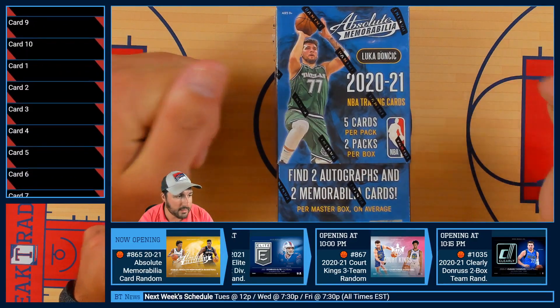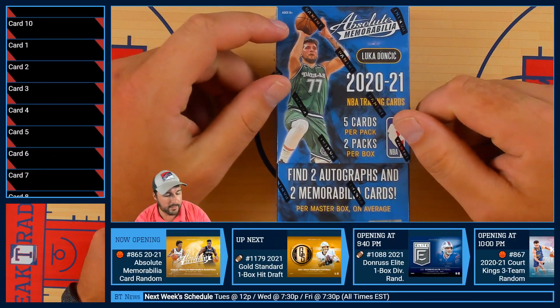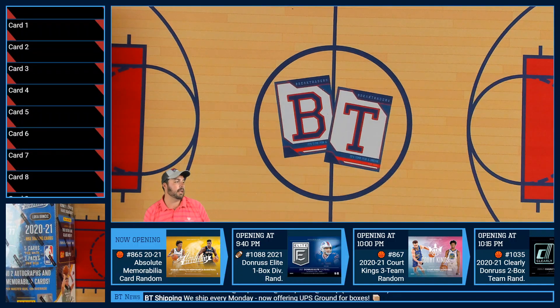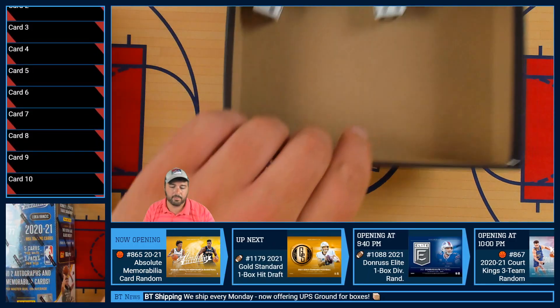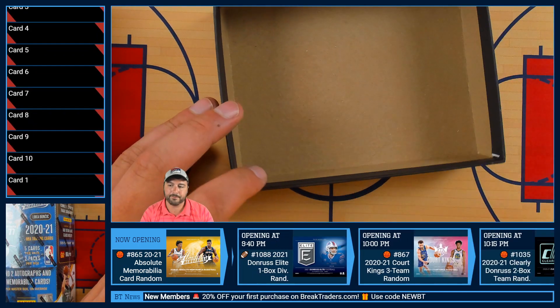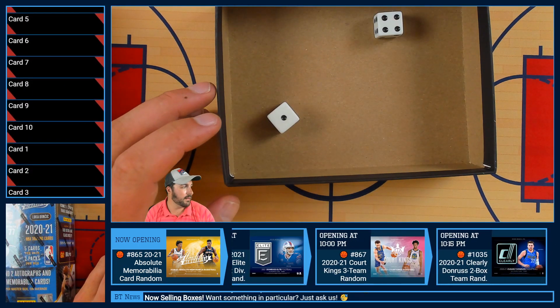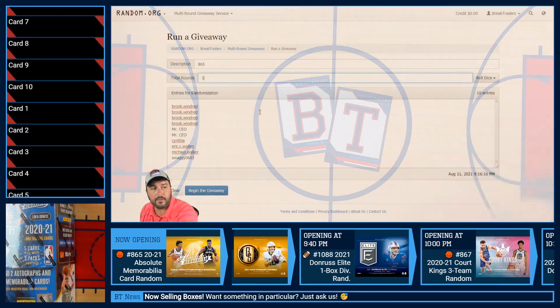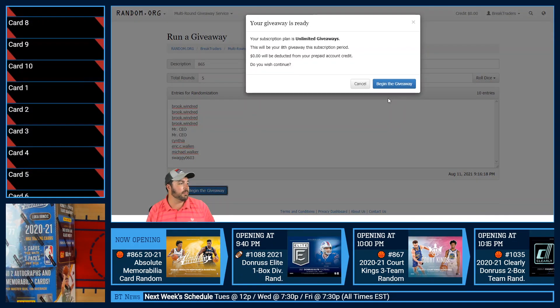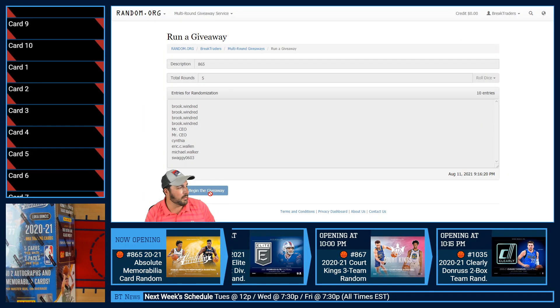Absolute Memorabilia card random — basketball card random. The first thing we have to do is randomize the Break Traders community members. Right there we have five randomizations. And then after we pull all the cards, we will randomize the cards.